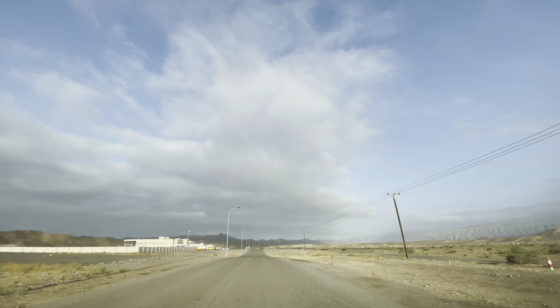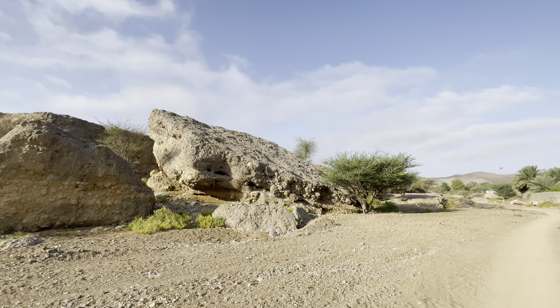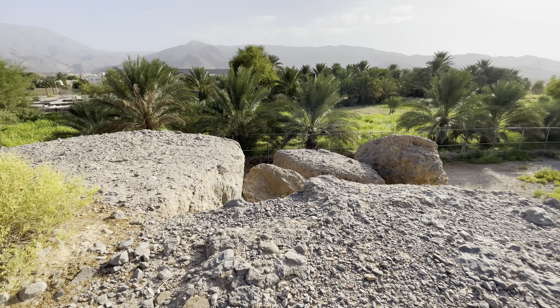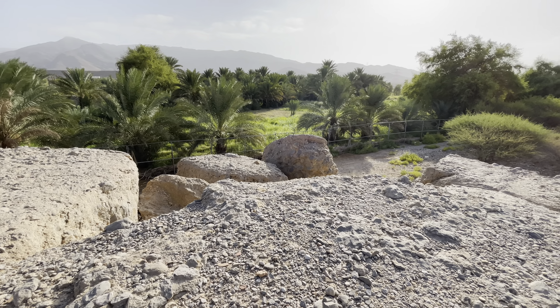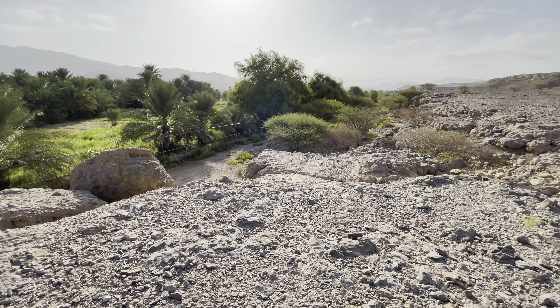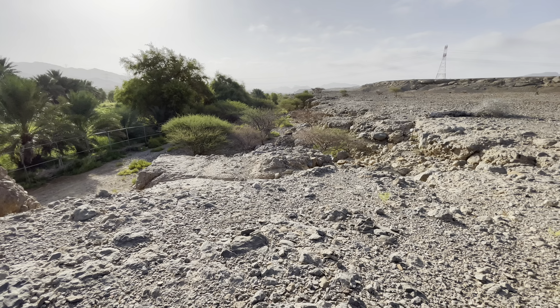Heading to Tahua, a village about 35 minutes south of Sur. There are some beautiful farms ahead. I'll keep exploring to see what else we find here in Tahua.